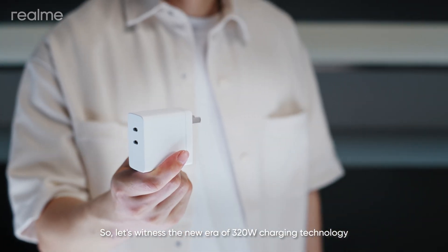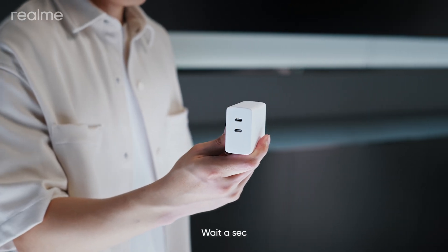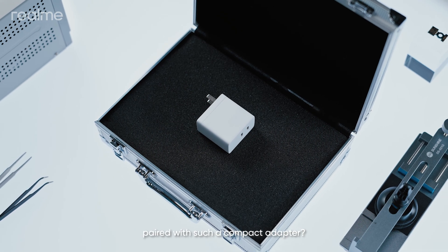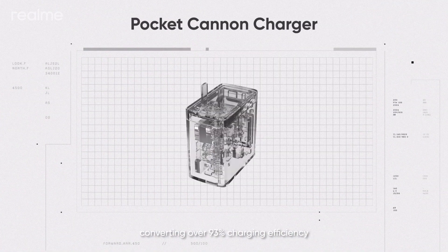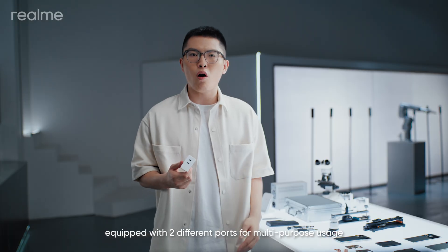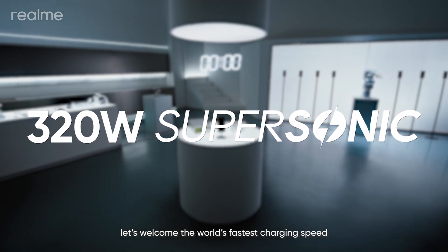So let's witness the new era of 320-watt charging technology, shall we? Wait a sec — such a high-power fast-charging solution paired with such a compact adapter? This is currently the world's highest power-density adapter, converting over 93% charging efficiency, equipped with two different ports for multi-purpose usage. Alright, let's welcome the world's fastest charging speed.